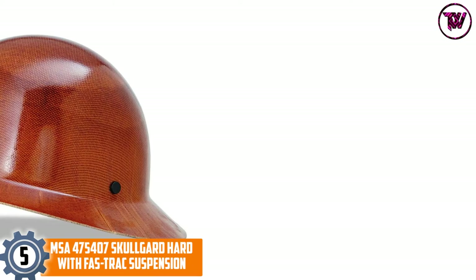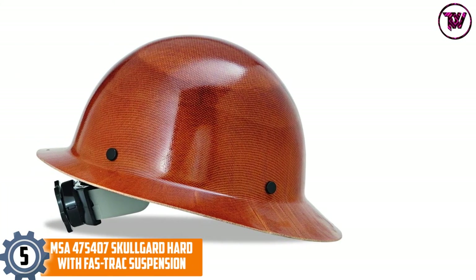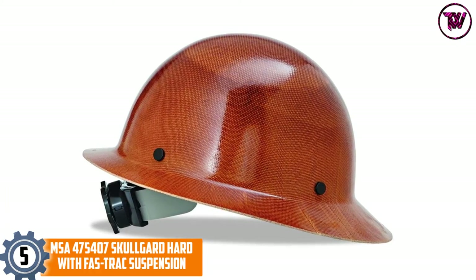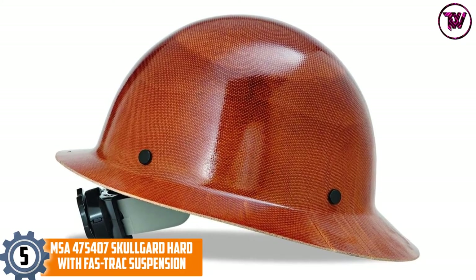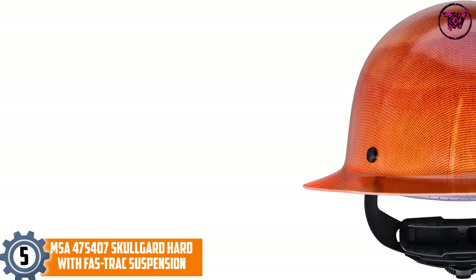At number 5, MSA 475407 Skullguard Hard Hat with Foz Track Suspension. Established in 1914, MSA has over 100 years of experience in improving the safety of workers, especially those that work in industrial and fire environments.